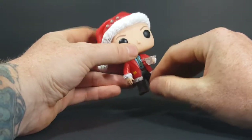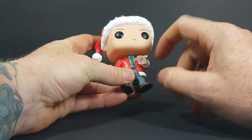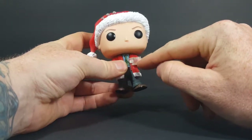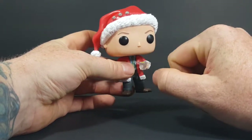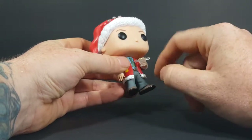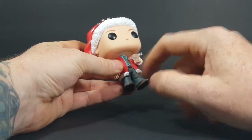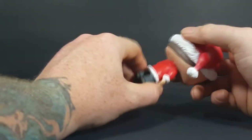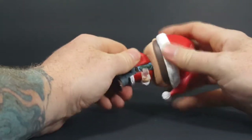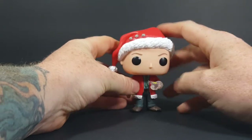But overall, still not a bad figure. Here he is with his moose mug made out of clear plastic with his spiked eggnog, his Santa jacket, and his dress clothes. Very movie accurate. His head does spin all the way around and does not get hindered at all.